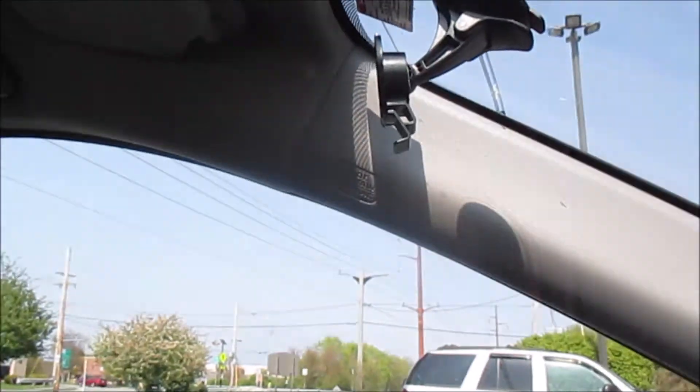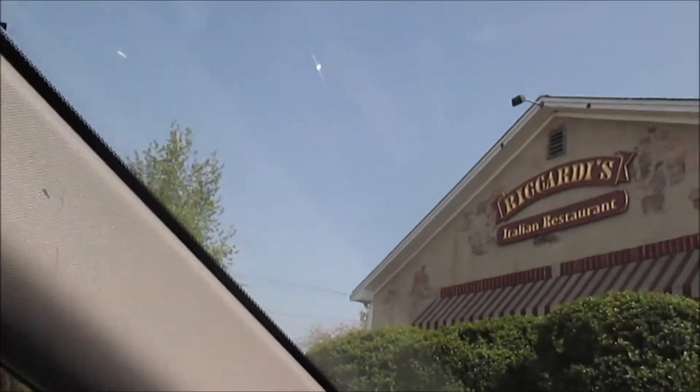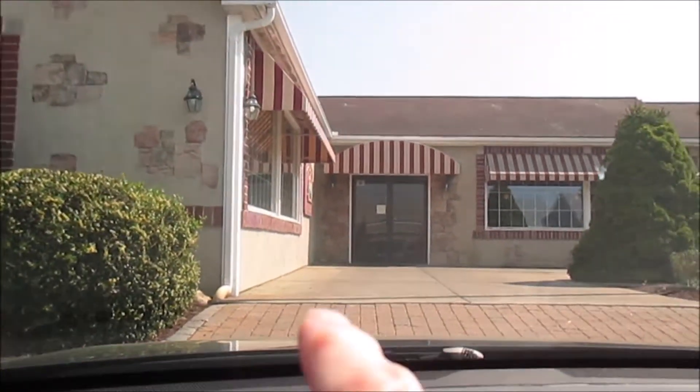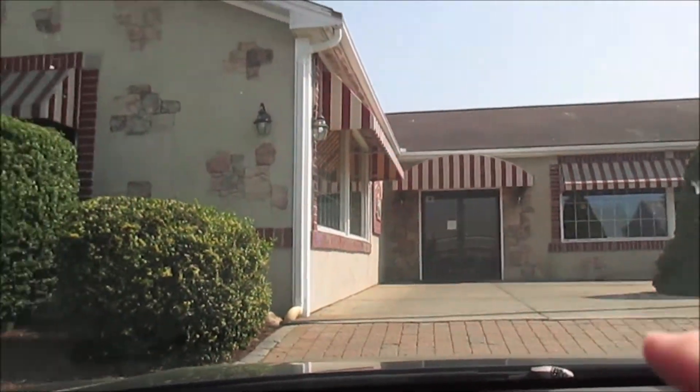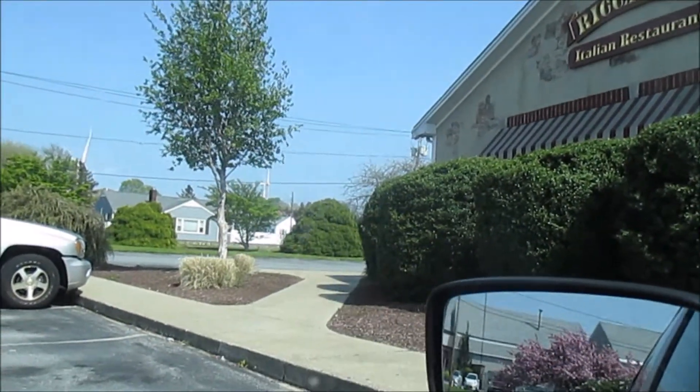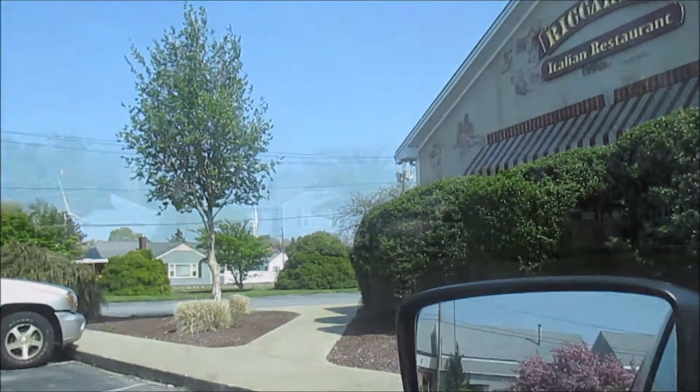Good evening everyone, today we're going to Riccardi's restaurant to have supper tonight. This is where it is — Riccardi's Italian restaurant right here. Over here in this store is where you pick up your food, and where we're going to eat is right around the corner. So here we go.